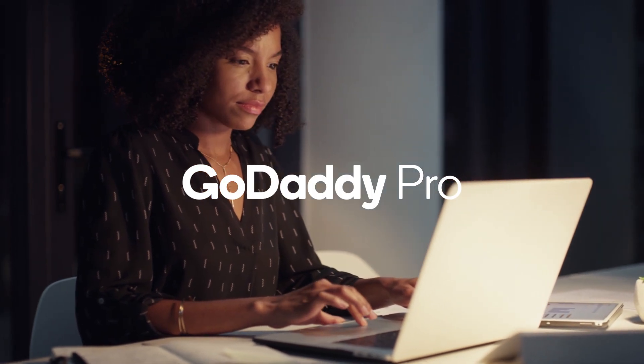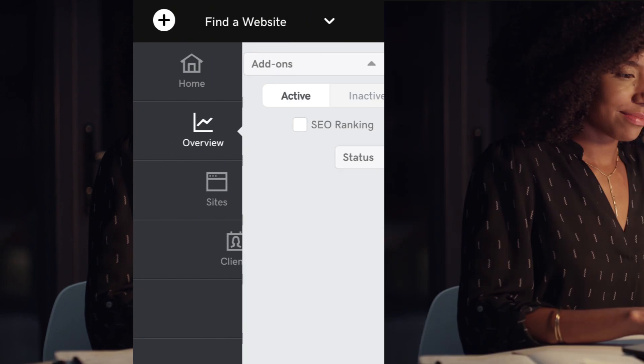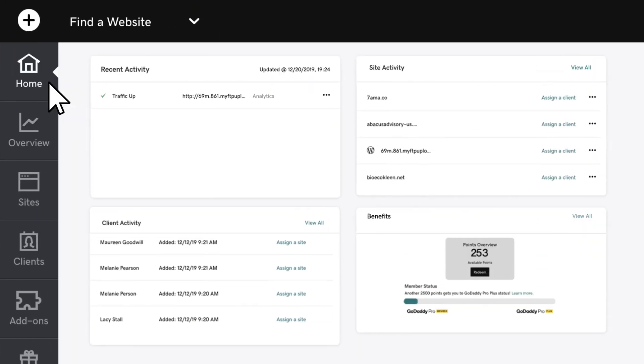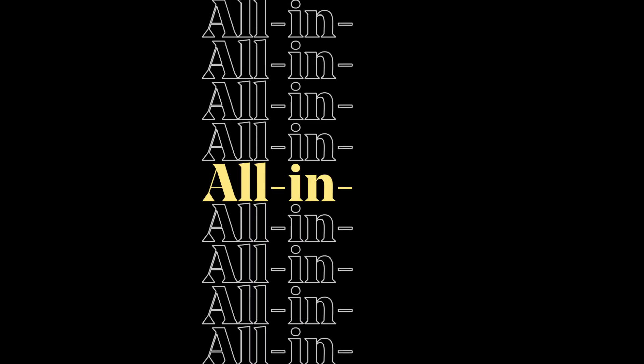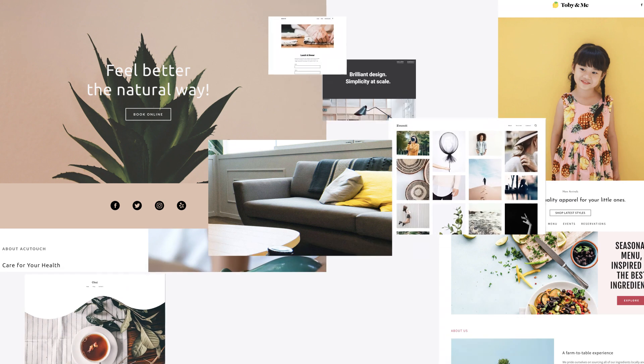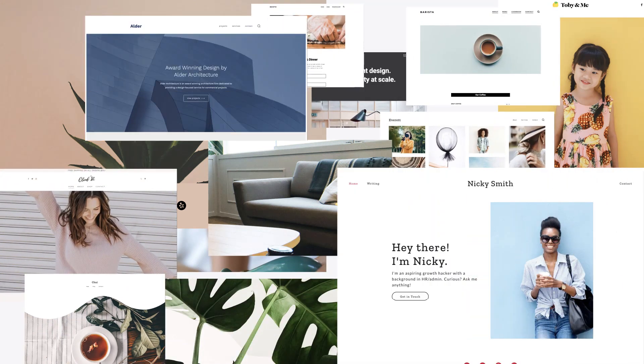Take control of your day with GoDaddy Pro. Get powerful site and client management tools organized by task so you can take action. With an all-in-one dashboard optimized for web designers and developers, manage tons of sites, including ones not hosted with GoDaddy.